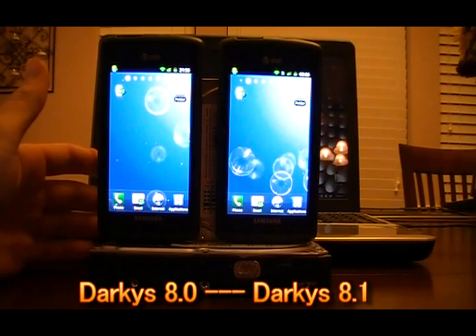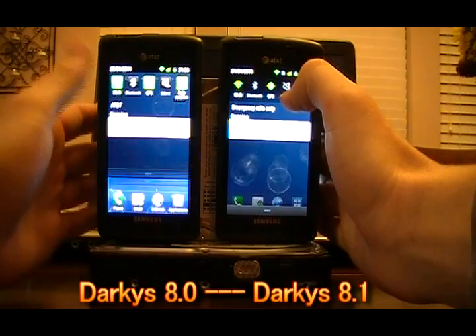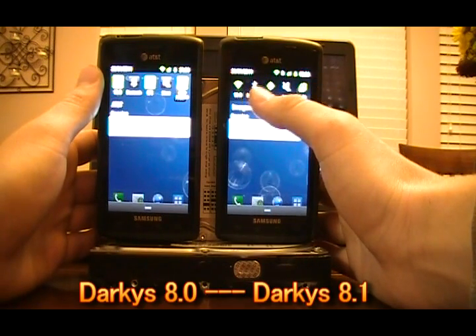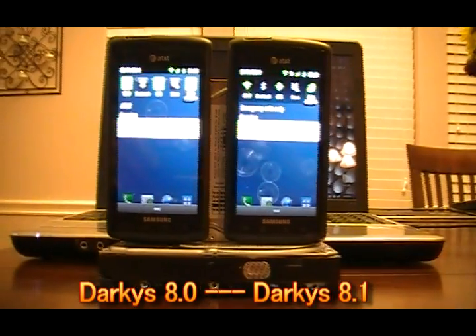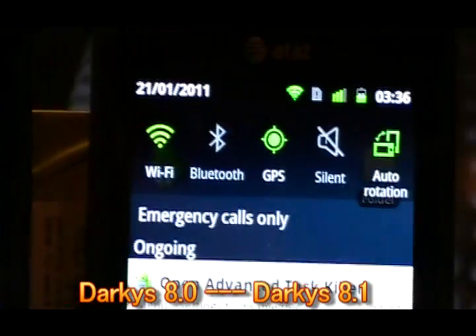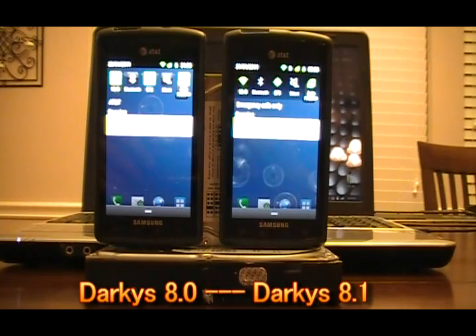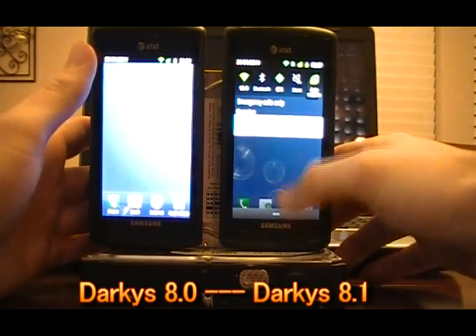Another thing to note is that we've got new icons in the notification bar. If you're not used to Darky's ROMs, we've got this cool glass pane look. The neon green is different in 8.1. Comparing 8.01 to 8.1 you can see the change clearly — I'm actually a big fan of it. Good job to the team for coming up with that; it's a really cool touch.